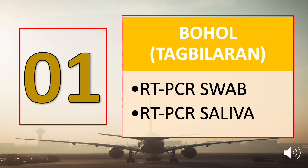First on our list is Bohol via Tagbilaran City. Tourists are required to submit a negative RT-PCR swab test or a negative RT-PCR saliva test upon check-in. A swab test or an antigen test can be done by any DOH accredited laboratory, while a saliva test should only be done by the Philippine Red Cross. Check the card at the top right corner of this video to see the complete list of Bohol travel requirements.